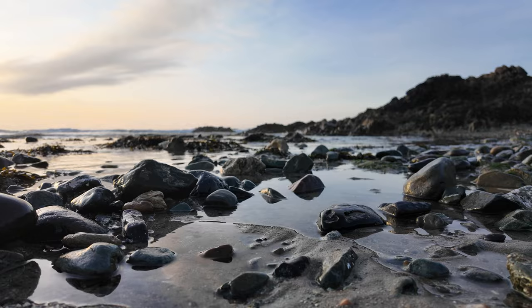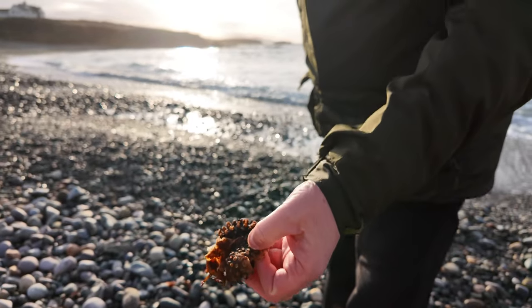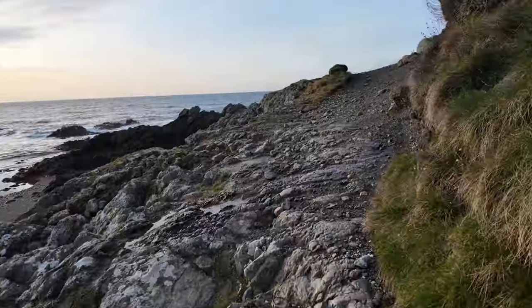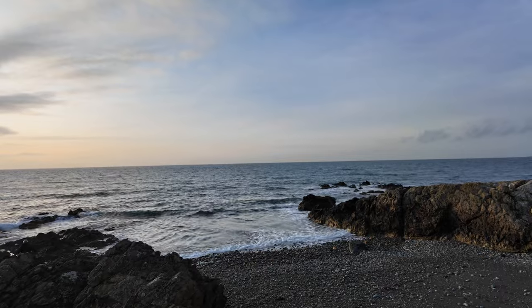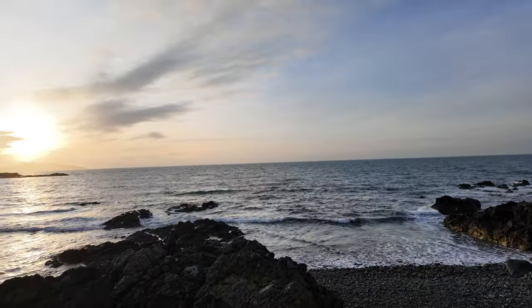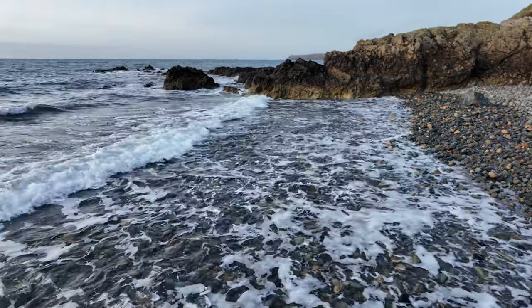I decided to focus on the image. The light was fading quickly and I didn't have long at the location. There was so much on offer to capture and I felt slightly overwhelmed with all the choice. It's only when I focused on one subject for a while that I began to see other compositions. With the sea breeze on my face and the sound of rocks tumbling in the background, I felt a real disconnect from the day and a reconnection with myself.